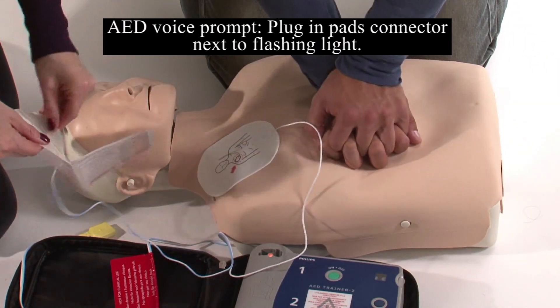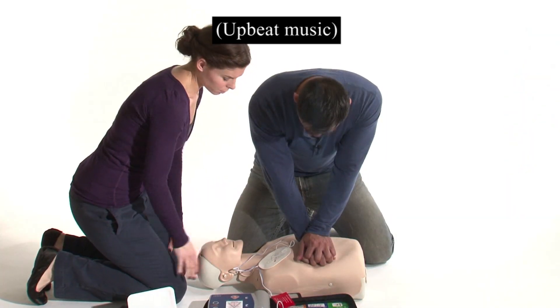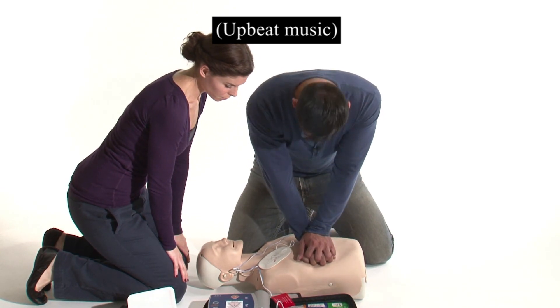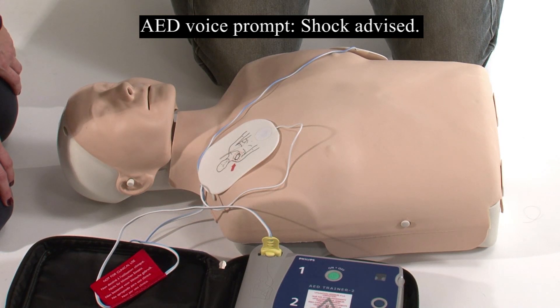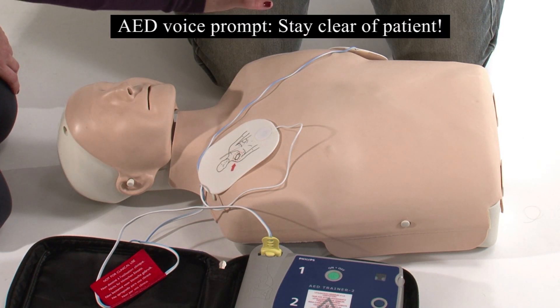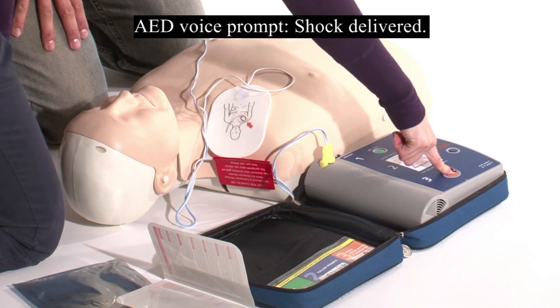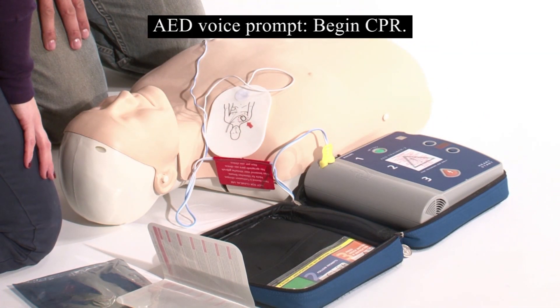Plug in pads connector next to flashing light. Analyzing heart rhythm. Shock advised. Charging. Stay clear of patient. Deliver shock now. Shock delivered. Begin CPR.